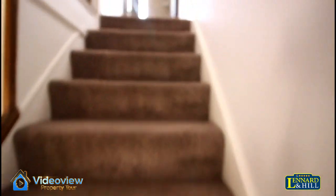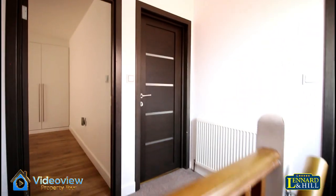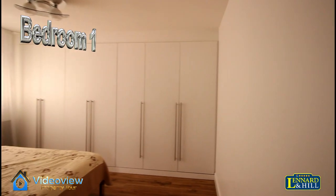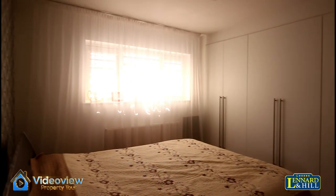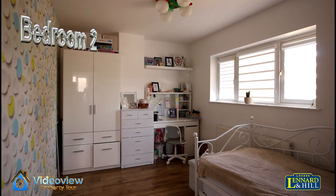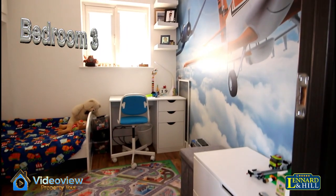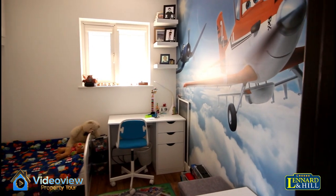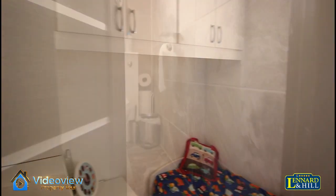Upstairs and we've got a spacious landing. All these stylish doors on all the rooms as well. Bedroom 1 is a lovely sized double bedroom with an extensive range of fitted wardrobes and a window to the front. Bedroom 2 is another double sized bedroom with a window looking to the rear. Bedroom 3 is 9 by 8 — an excellent size third bedroom with a window looking to the front and fitted wardrobes.